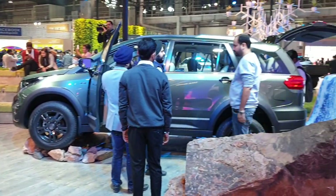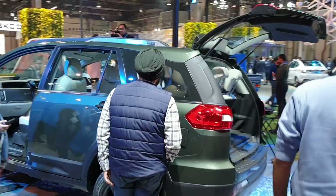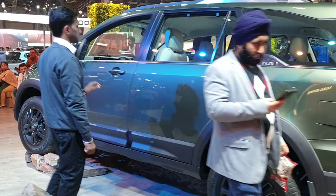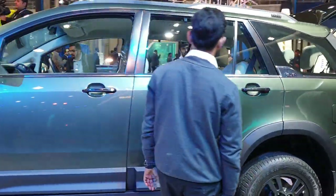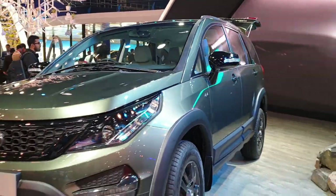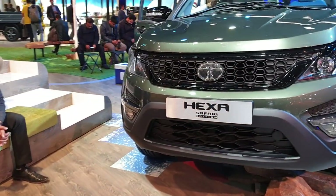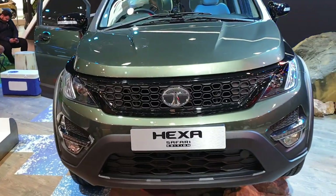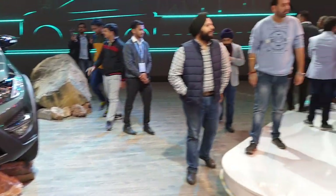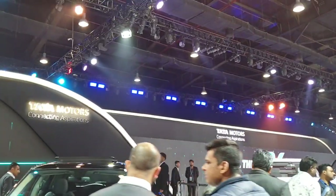There is one more exciting launch from Tata Motors — that is the Tata Hexa Safari Edition. It comes in a somewhat greenish color. I will make a complete separate video of the Hexa Safari Edition showing the interior as well.